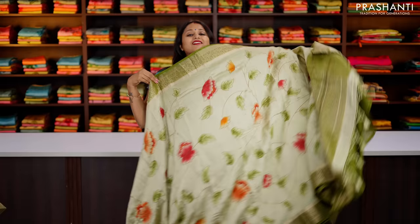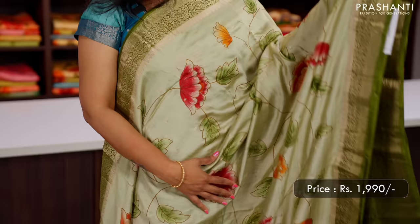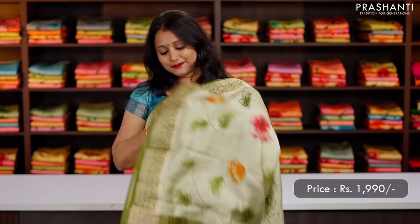Pastel green with sap green, one more beautiful saree with contrast floral zari woven borders with zari booties in the body. Hand-painted floral design that runs all over the body giving it a very unique look. This has got a contrast pallu with zari lines and buttas, and a matching butta style blouse in green, priced at ₹1,990.